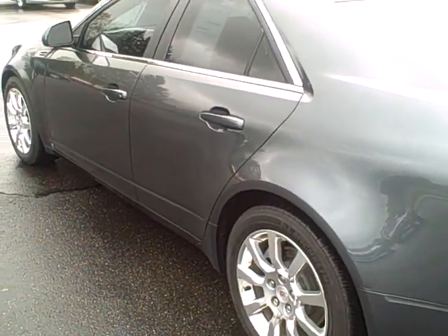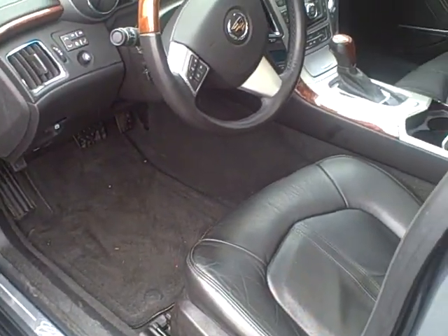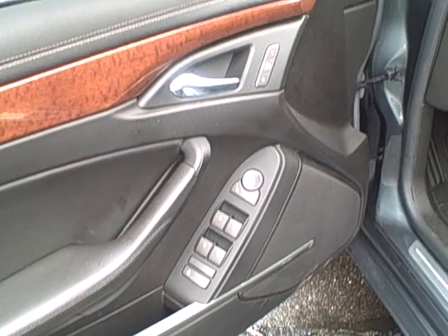19-inch polished wheels. This comes with a 100,000-mile warranty. Also has the 3.6-liter DI engine, power tilt wheel. Extremely nice. Has the memory setting on the driver's side and your Bose system.